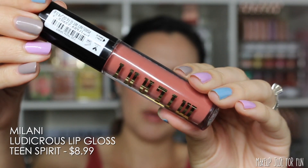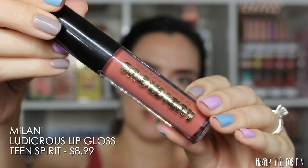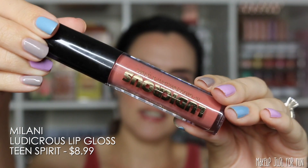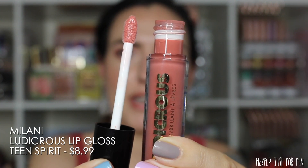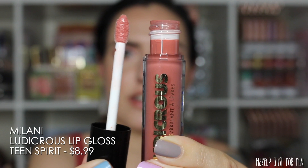Next from Milani we have the Ludacris Lip Gloss in the shade Teen Spirit. This one has a flat pointed paddle style applicator and it's priced at $8.99.